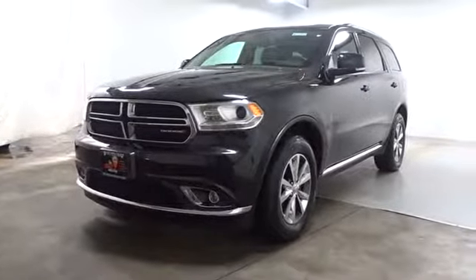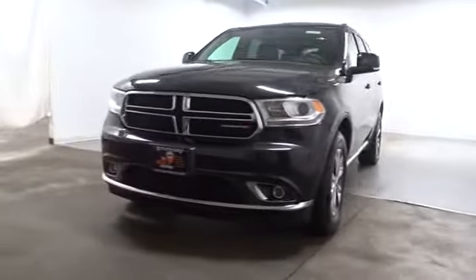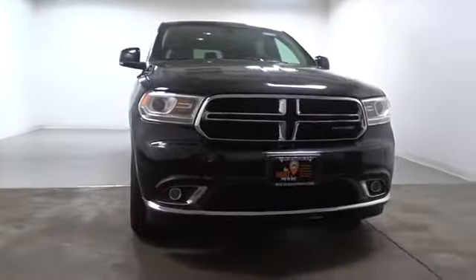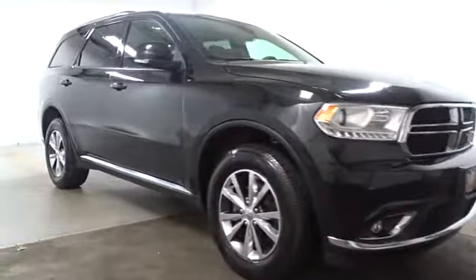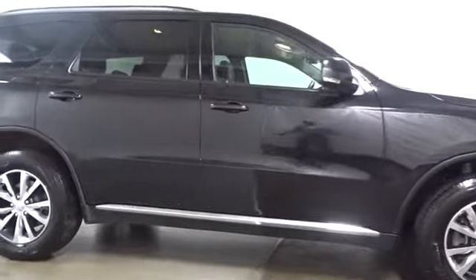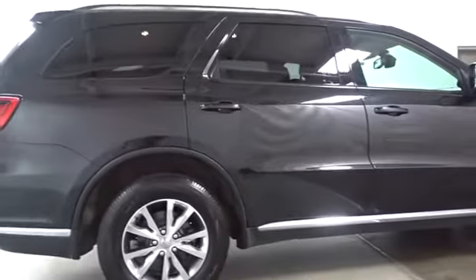The 2016 Dodge Durango. The Durango allows you and your family to travel in style and comfort while towing your camper or boat. It offers more interior room and towing capability than most midsize SUVs and has an available third row of seating. Underneath are sturdy body-on-frame mechanicals and the option for a powerful V8 engine.